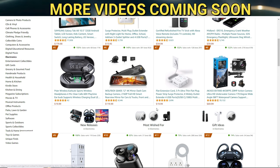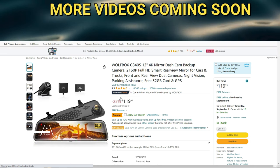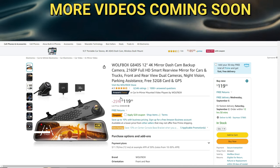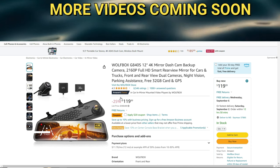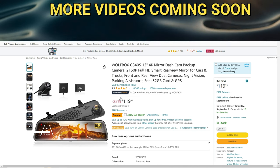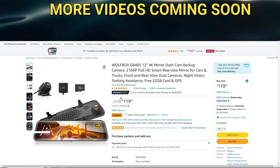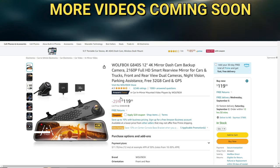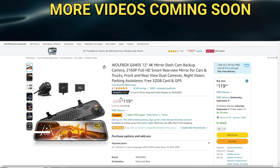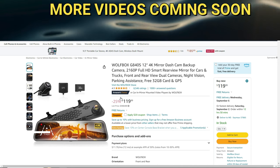I was checking out this Wolfbox G840S 12-inch 4K mirror dash backup camera. I have a Camaro and my son's got a newer version with everything — backup camera, navigation. I hate to get rid of a fifth-gen just to upgrade, but I also don't want to spend all that money on an aftermarket rearview mirror upgrade. I've got a dash cam that works quite well, but this is something really awesome. This is one of the Movers and Shakers — I just wanted to show you what caught my eye.